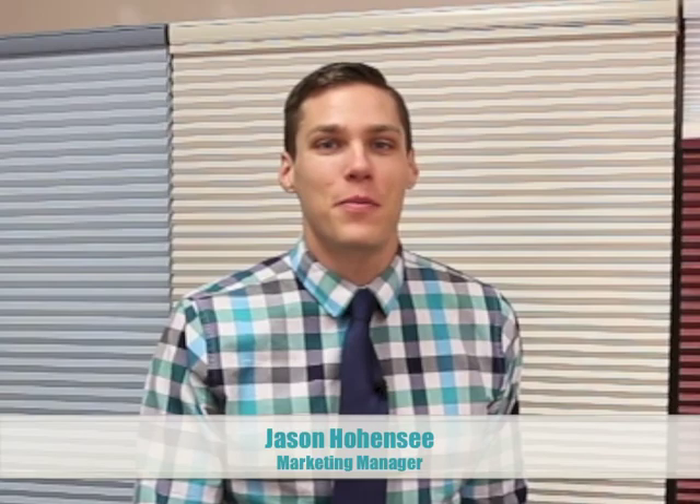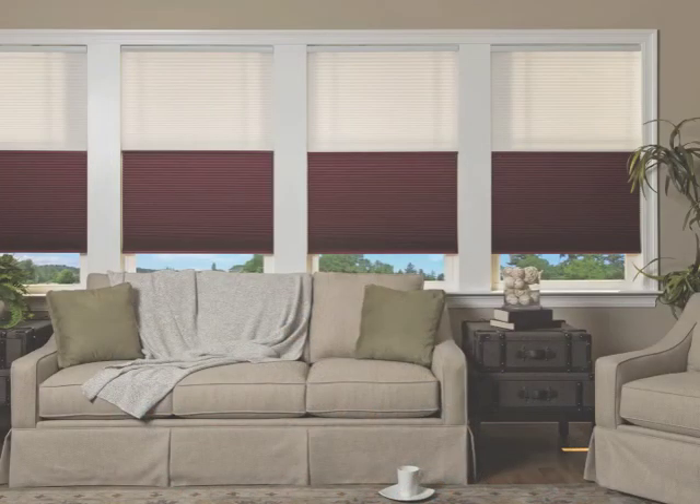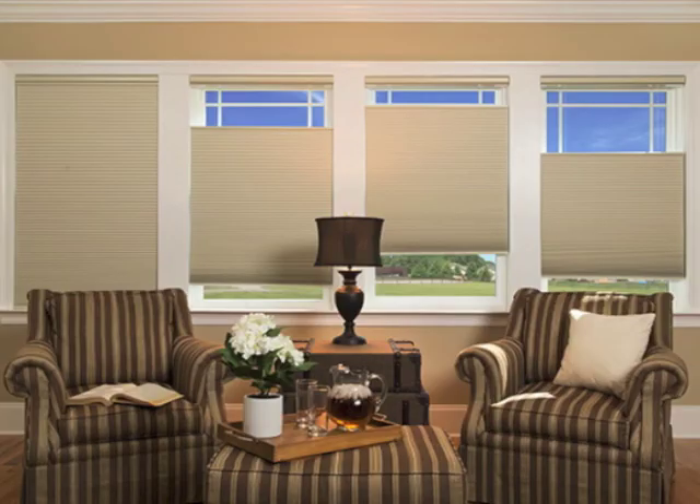Hello, I'm Jason Hohensee, Marketing Manager with Scandia Window Fashions, and I'm really excited to introduce our new cellular shade collection. Cellular shades have been incredibly popular for a number of years due to their energy efficiency and their light control options.